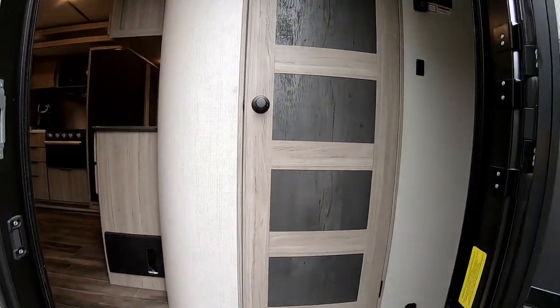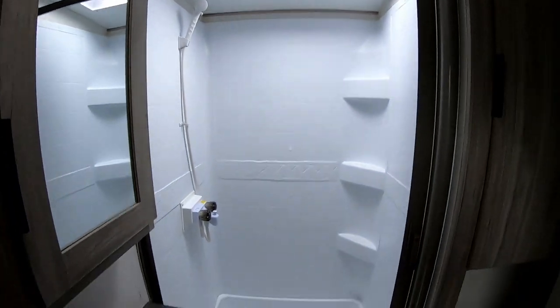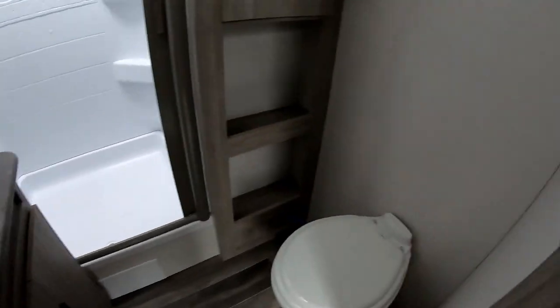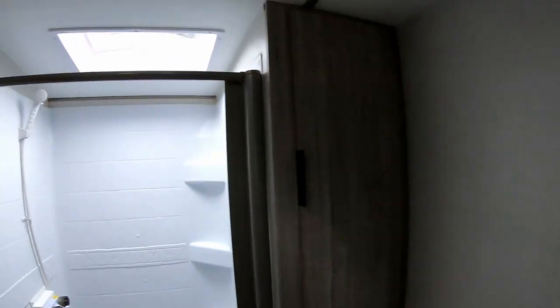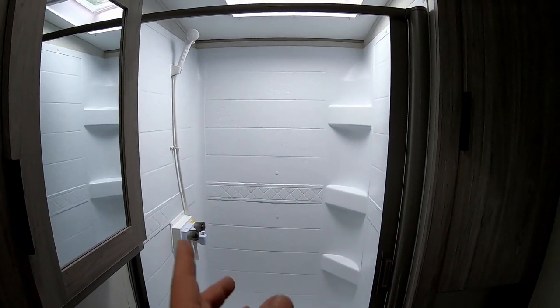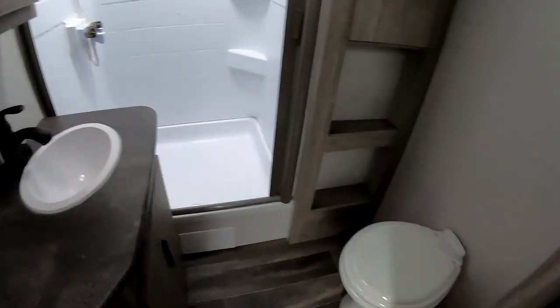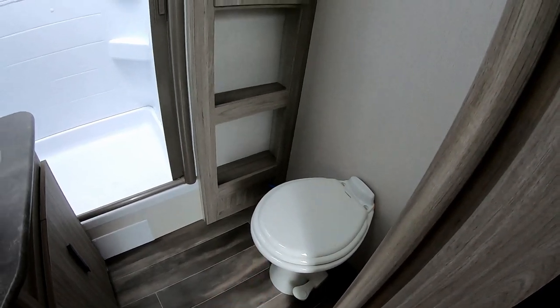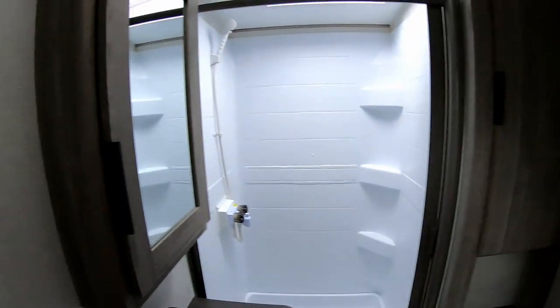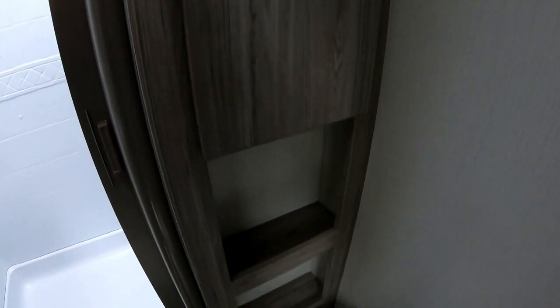Walking right in, straight ahead is the bathroom. It's got a fancy nice-looking door, got the shower — it's a little bit bigger than what I had. It's not as nice since the other shower was all glass-enclosed, but it's bigger. Porcelain toilet, so that's an upgrade. Got lots of storage in here, way more than I previously had.